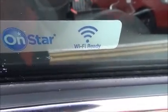This vehicle is OnStar ready and also features Wi-Fi.